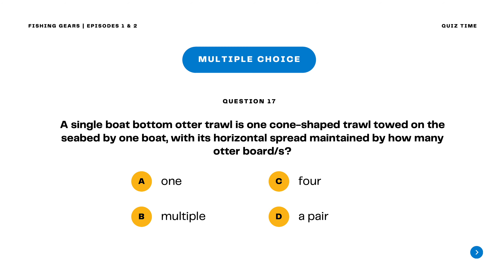Question 17. A single boat bottom otter trawl is one cone-shaped trawl towed on the seabed by one boat with its horizontal spread maintained by how many otter boards? The correct answer is letter D.